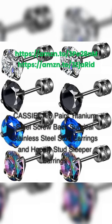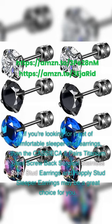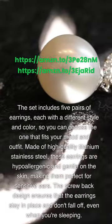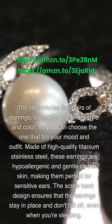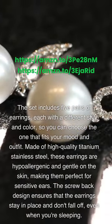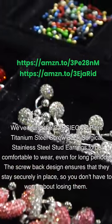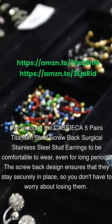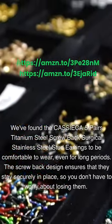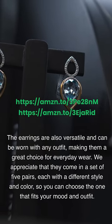CASSIECA 5 Pairs Titanium Steel Screwback Surgical Stainless Steel Stud Earrings and Hopley Stud Sleeper Earrings. The set includes 5 pairs of earrings, each with a different style and color, so you can choose the one that fits your mood and outfit. Made of high-quality titanium stainless steel, these earrings are hypoallergenic and gentle on the skin, making them perfect for sensitive ears. The screwback design ensures that the earrings stay in place and don't fall off, even when you're sleeping. We found them comfortable to wear even for long periods, and they're versatile enough for any outfit.